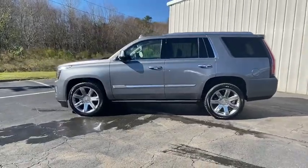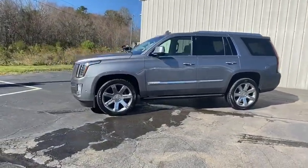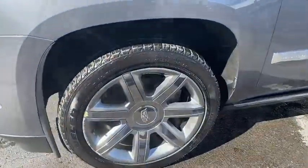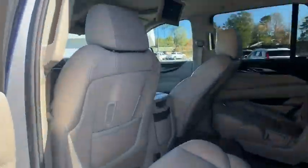This vehicle has less than 55,000 miles. Here are some of this vehicle's great options: power liftgate, navigation system, backup camera, traction control, power passenger seat.